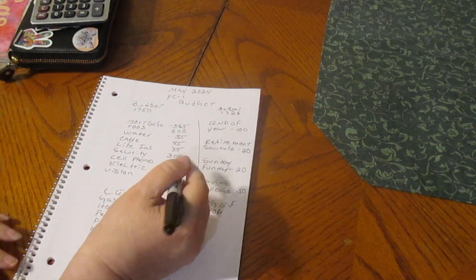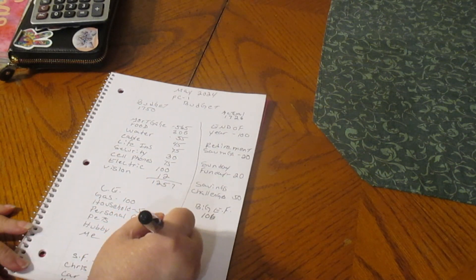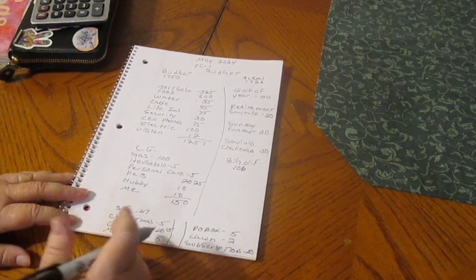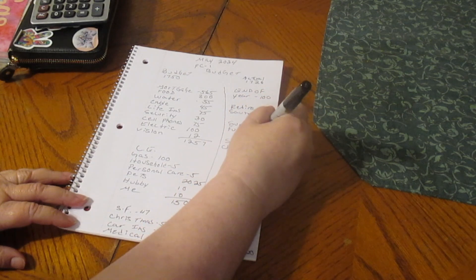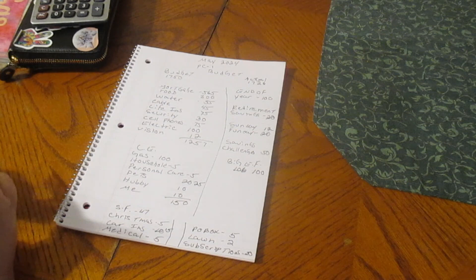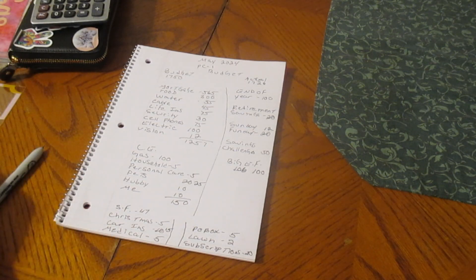Our bills all stayed the same. Our cash envelopes: pets is going to get $25. On the sinking funds, car insurance is going to get $15. End of the year stayed the same. My retirement savings — we're not doing anything with that. Sunday Funday is only going to get $12. Savings Challenge is $50, and we are putting in a $100 place card holder for our big emergency fund. So we should be cashed up, and including the $100 place card holder, it should be $522.